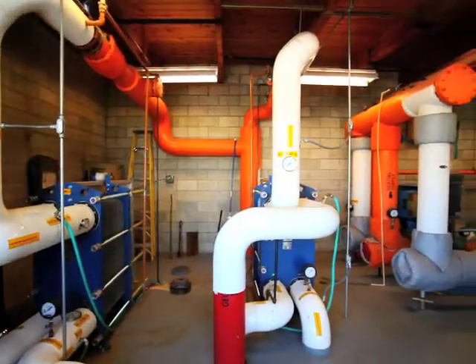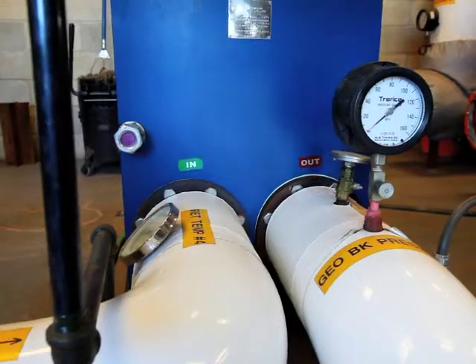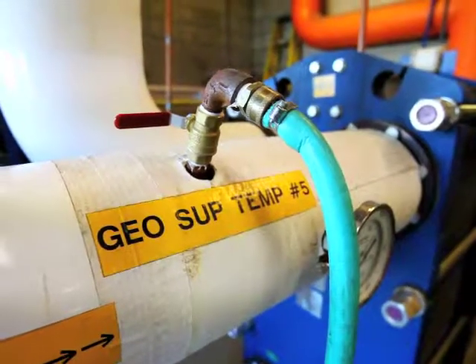We have two wells which are located about a mile east of here. Those wells go down into the geothermal aquifer, where water ranges in temperature from about 210 up to 220 degrees. Those wells pump water down to this facility, which is our heat exchange facility.